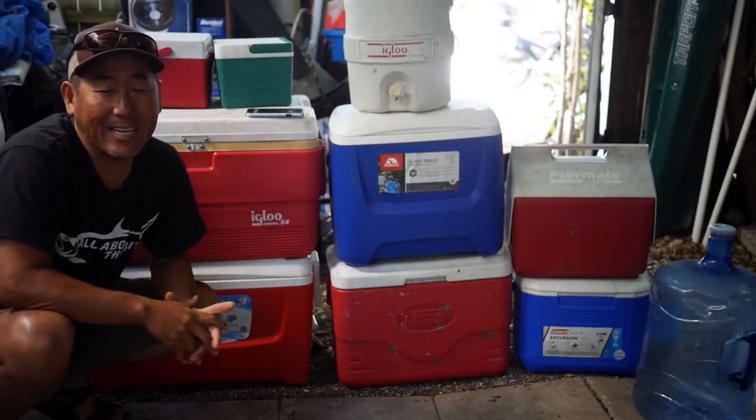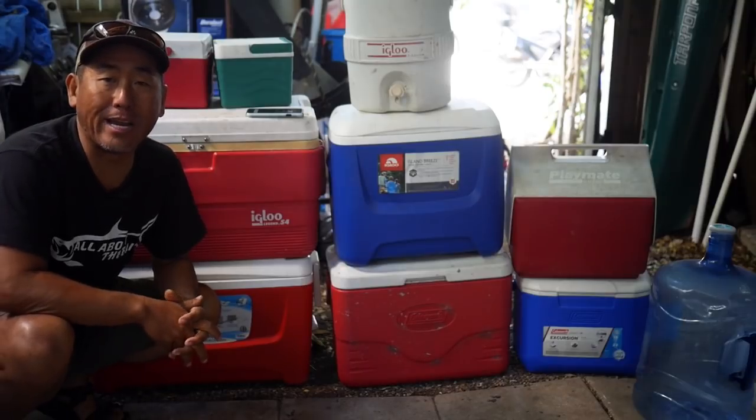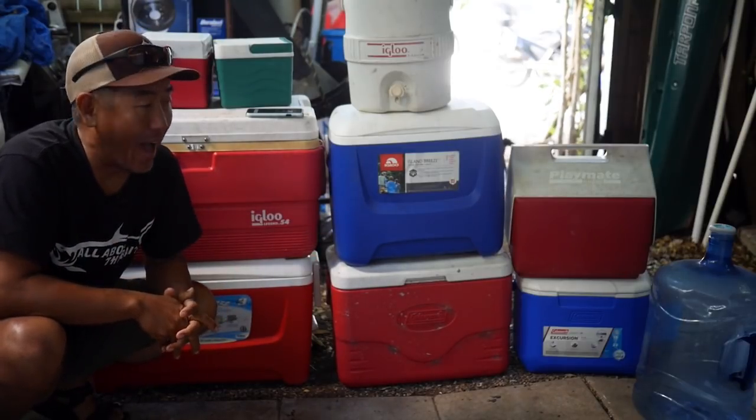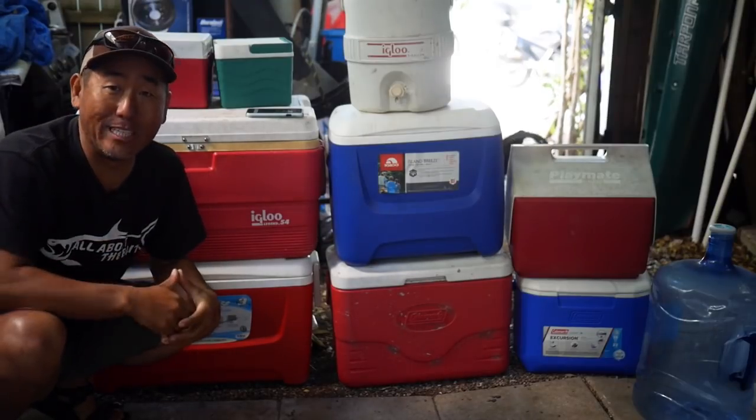Hey everybody, how we doing today? So a bit of a windy day. I figured I'd do a little bit of spring cleaning and kind of go through some of my stuff on my patio. Basically, if I didn't use it last year, hasta la vista for this year.